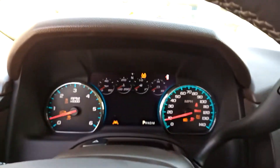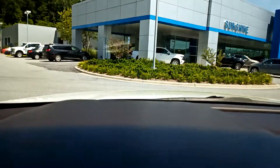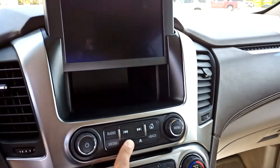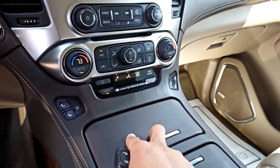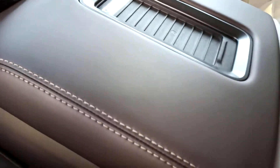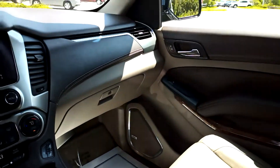Let's see if this will pick up the heads-up display. Nope, the camera won't pick it up, but it's there — I'll assure you. A little cubby, powered cubby there. Again, no rips or tears in the interior.